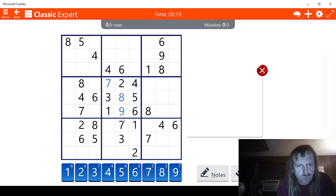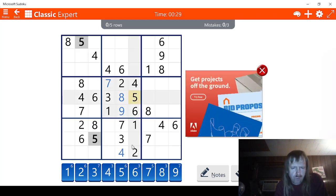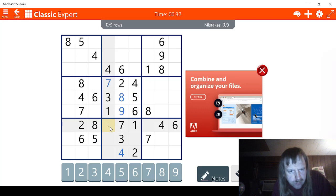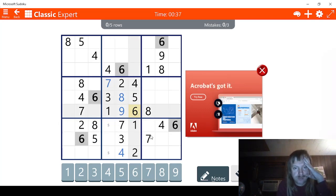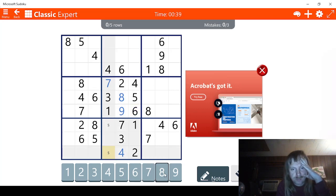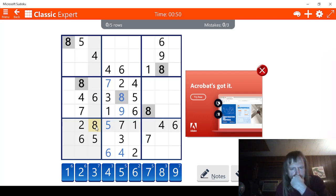Next. This has to be a 4 right here. So we're going to need to go notes mode on this one. Let's see if I have 5. Let's check 6s now. 6, 6. So, this has to be a 6 right here. And this has to be a 5 then. Check 8s. Where are the 9s?